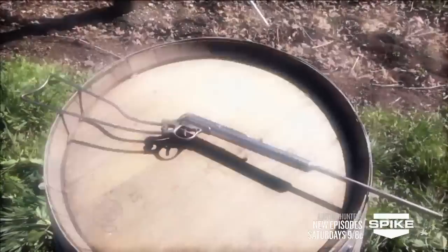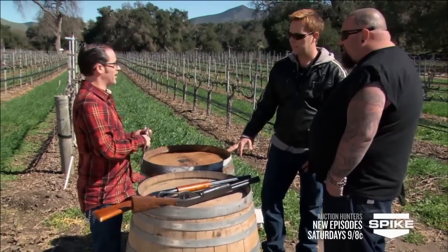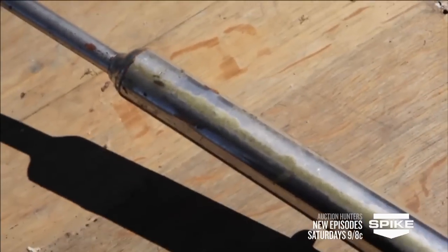This is a Daisy First Model air rifle. This is just a classic piece of American history that you got here. It's a spring-loaded action that compresses air, so when you fire the trigger and pull it, it just releases that air in a quick burst. It really is just like the holy grail of BB guns.